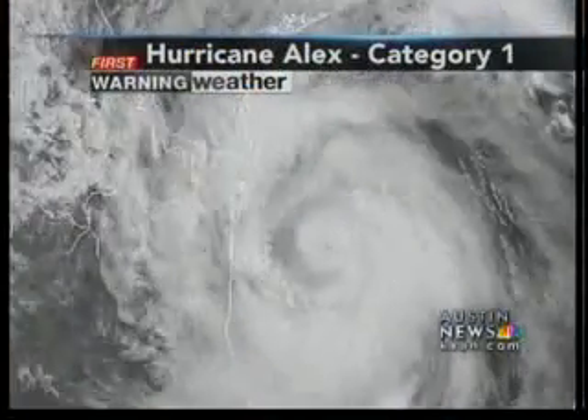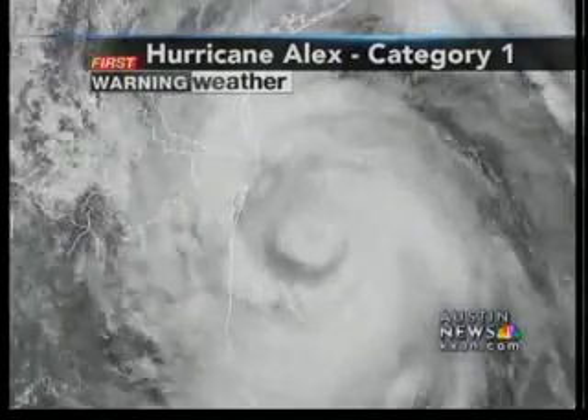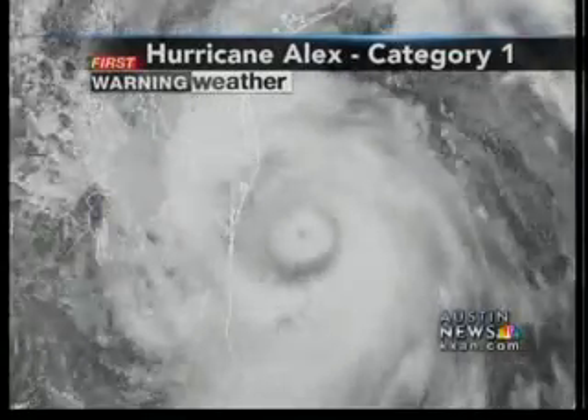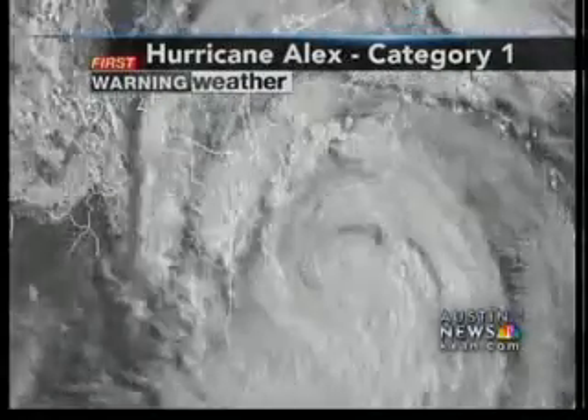The hurricane is a strong Category 1 right now and it is bearing down on the northeast coast of Mexico. It appears the center of the hurricane — the outer eye wall — will make landfall about 70 miles south of Brownsville sometime in the next three to four hours or so.